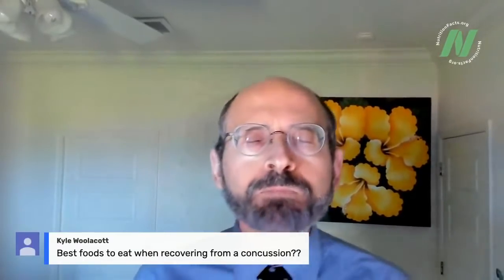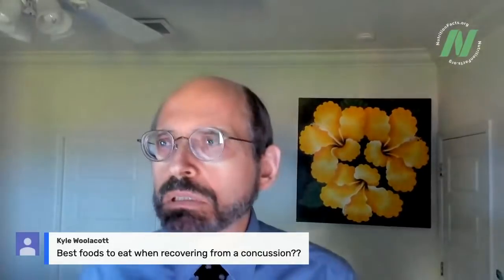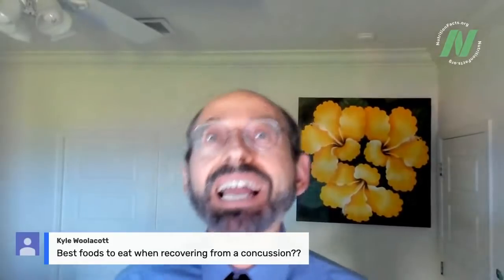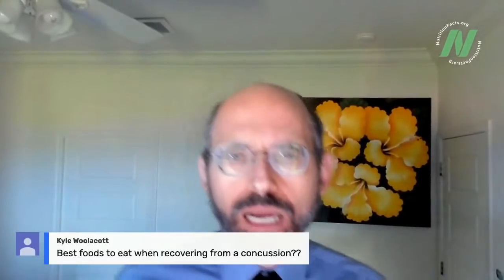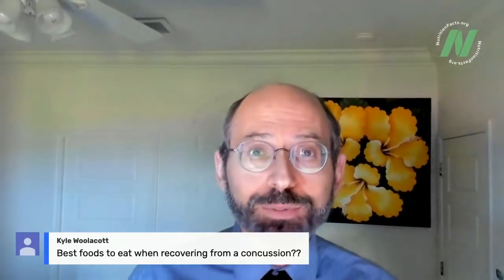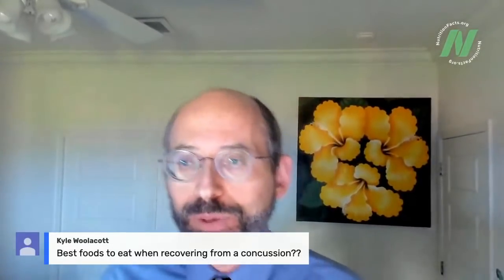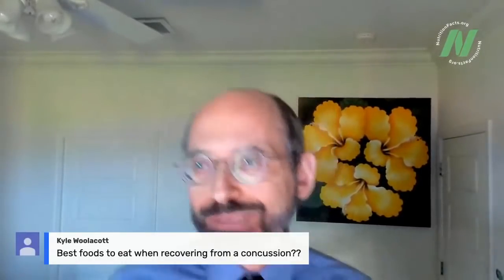I have a video coming up on post-head-trauma headaches and what one can do dietary-wise, but I don't know of any specific dietary intervention for concussion other than treating the cause — preventing getting concussed in the first place. Wear your bike helmets, et cetera.